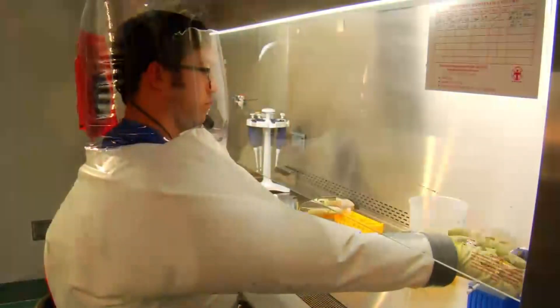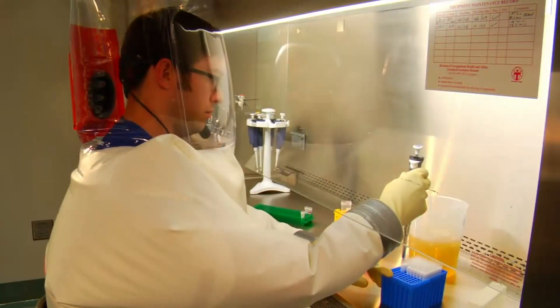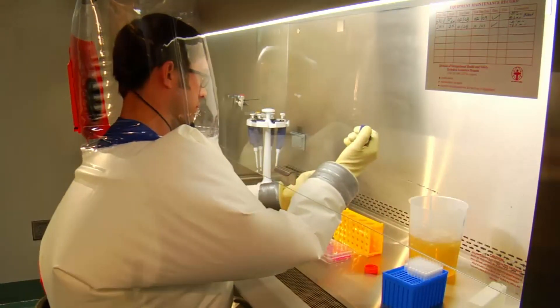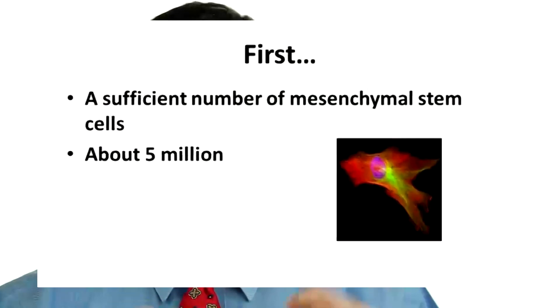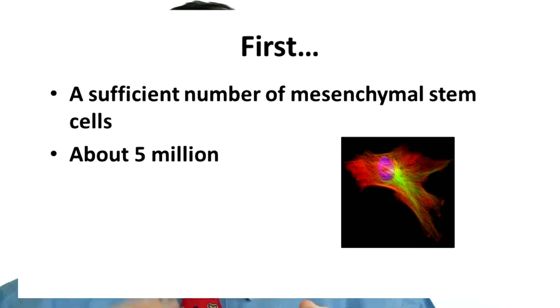Every scientist involved in stem cell research agrees that there are certain components needed for an effective procedure. First, obviously, a sufficient number of stem cells. What that number appears to be is about 5 million.